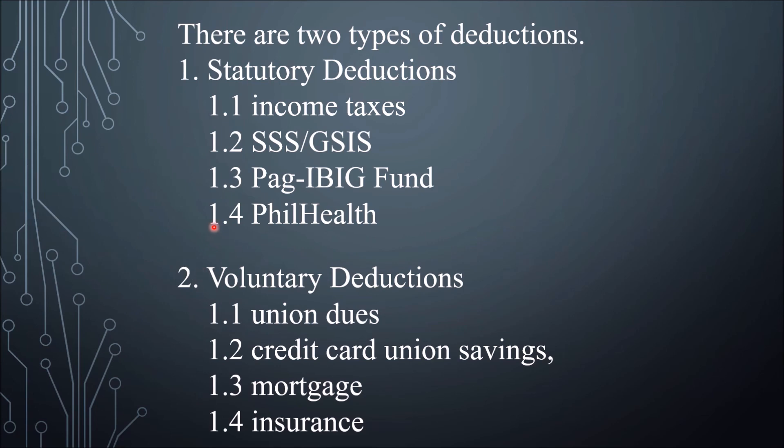There are two types of deductions. Statutory deductions: employers are required by law to compute and deduct amounts from the employee's gross salary on behalf of the government. These amounts include income taxes, SSS or GSIS contributions, Pag-ibig Fund, and PhilHealth. Voluntary deductions: these are deductions taken out of the employee's gross pay based on requests made by the employees themselves. This may include union dues, credit union savings, mortgage, and insurance.